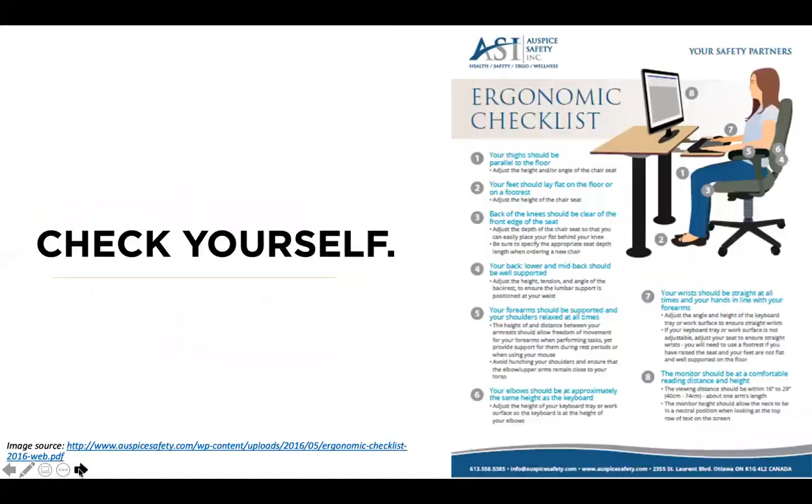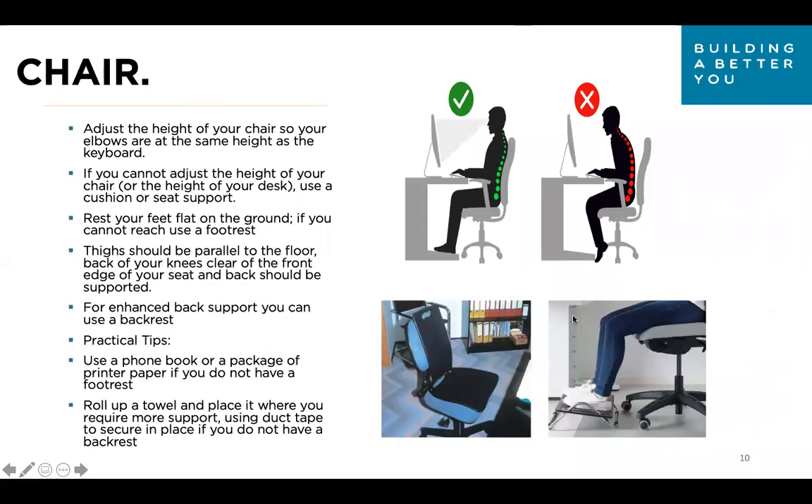Today I'm really going to focus on some at-home hacks that don't need to cost a lot of money to create a more ergonomically friendly workstation. We're going to start with the chair — this is probably the most important tool. If you're going to start anywhere, start from the chair and build around you. I'm going to take some detail into discussing the benefits of setting up your chair properly.